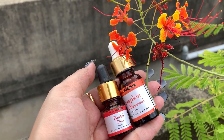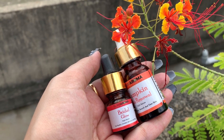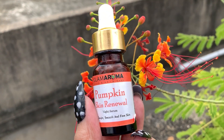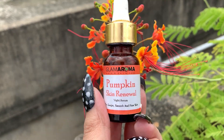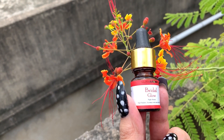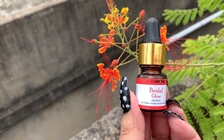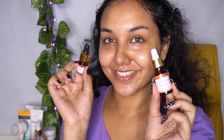Then I use my absolute favorite — the GlamAroma Pumpkin Skin Renewal Serum and the Bridal Glow Serum. I don't use both at the same time. I use the Pumpkin Skin Renewal Serum especially during my nighttime skincare routine — I don't really like adding a serum in the morning. It makes my skin healthy, glowy, and soft. The Bridal Glow Serum is great when you want a glowy base for your foundation and a dewy makeup look.